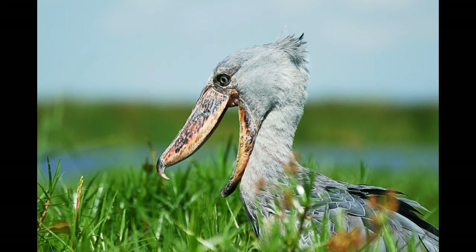Shoebill is a solitary animal that gathers only for mating and taking care of the young. Shoebill is quiet most of the time, but it can produce sounds used for communication. Adult birds usually produce sounds by clapping their bills during nesting season.